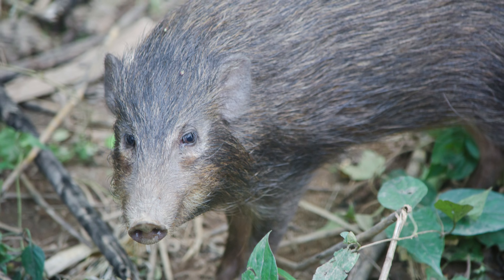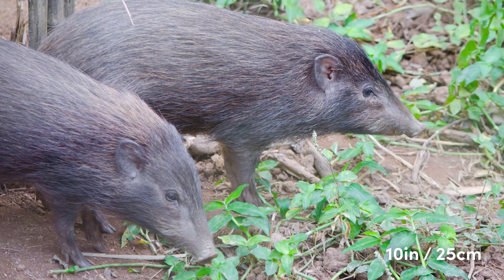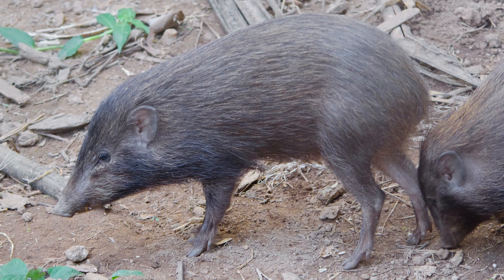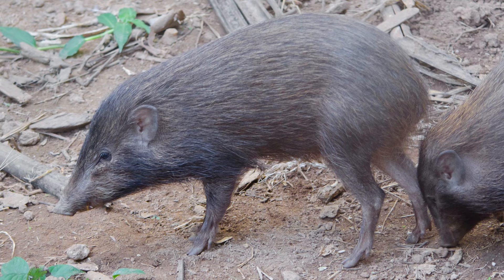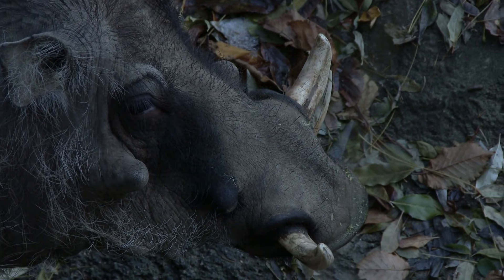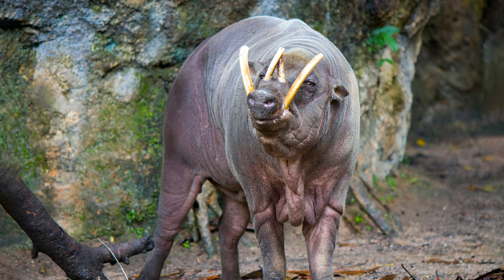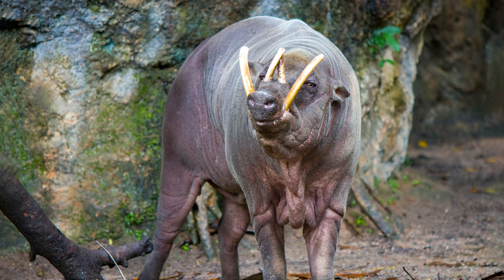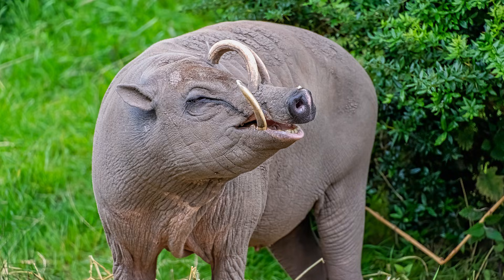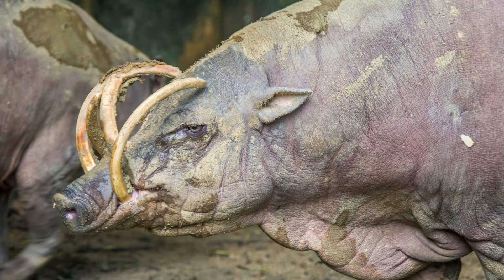Conversely, the smallest species of pig is the pygmy hog, which stands at just 10 inches high, weighs just 12 pounds, and is highly endangered with an estimated 250 individuals remaining in the wild. One of the most interesting features of wild pigs is their tusks, although they are not present in all individuals. Babirusa males have two sets of tusks, one protruding from the upper jaw and one from the lower, which if not maintained by grinding can grow so long that they pierce the skull of the individual.